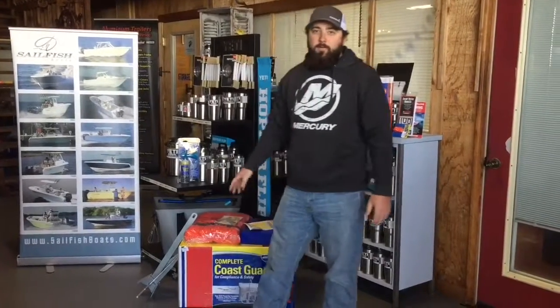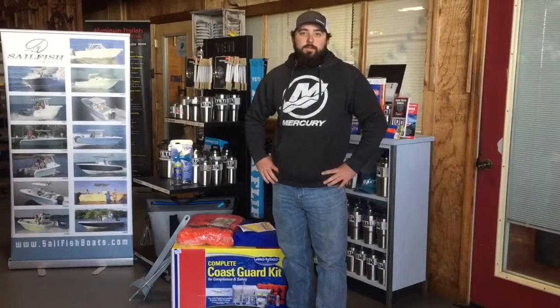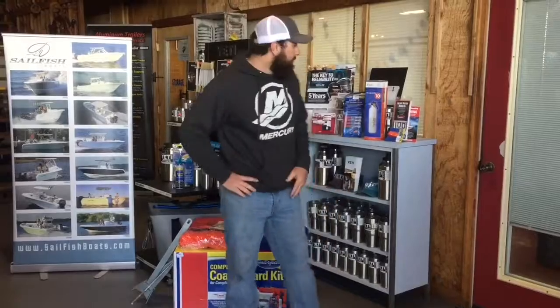Hey guys, Chase here from Adventure. This week on Walkthrough Wednesday, we're going to talk a little bit about boater safety and getting ready for the upcoming season. If you haven't had your boat serviced yet, come see me in service and we'll get your boat serviced before the season starts.